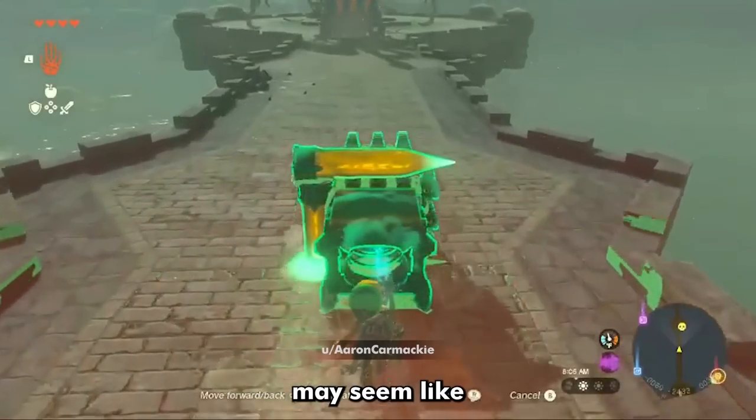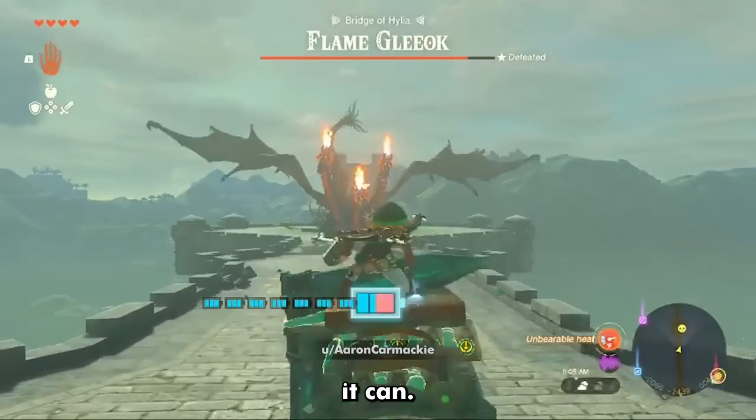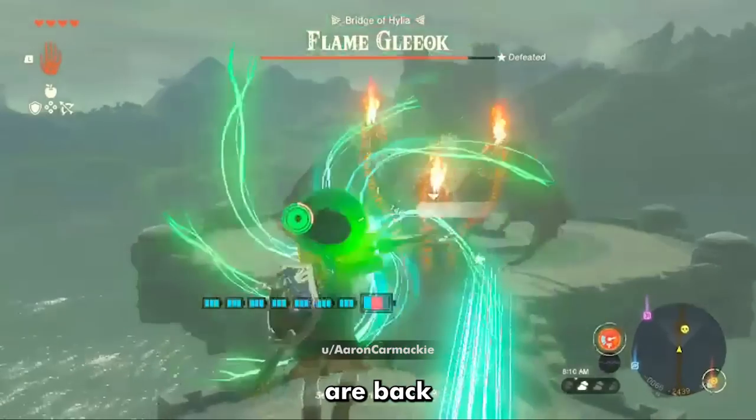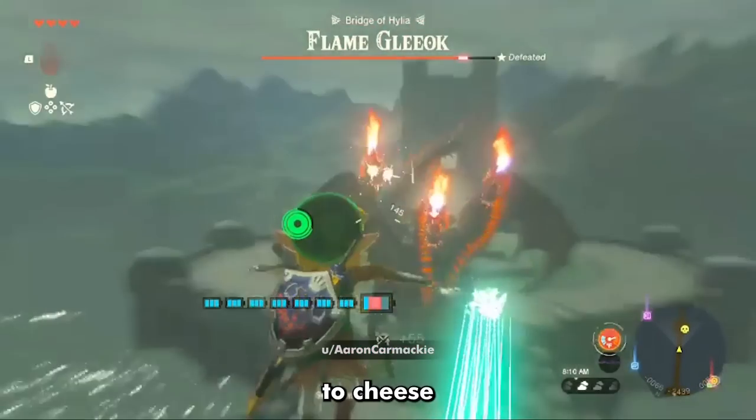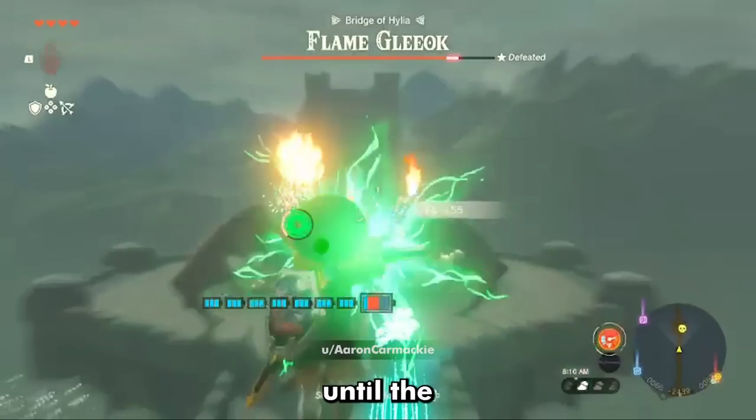This contraption may seem like it could cause a lot of damage to anything, and that's because it can. Tears of the Kingdom war mechanics are back at it again with the craziest way to cheese a Flameglioch. Once it gets back up, simply rinse and repeat until the dragon is defeated.